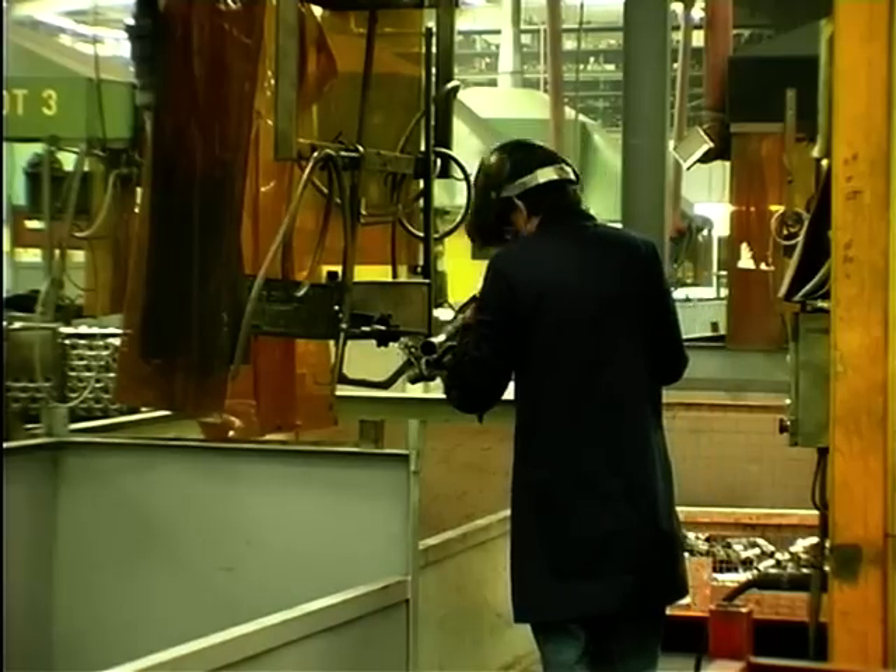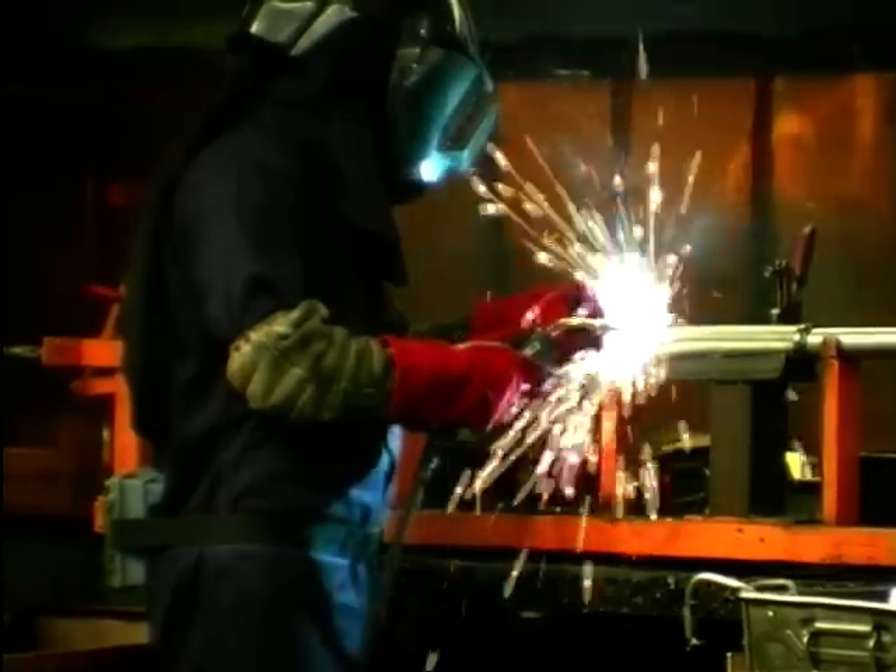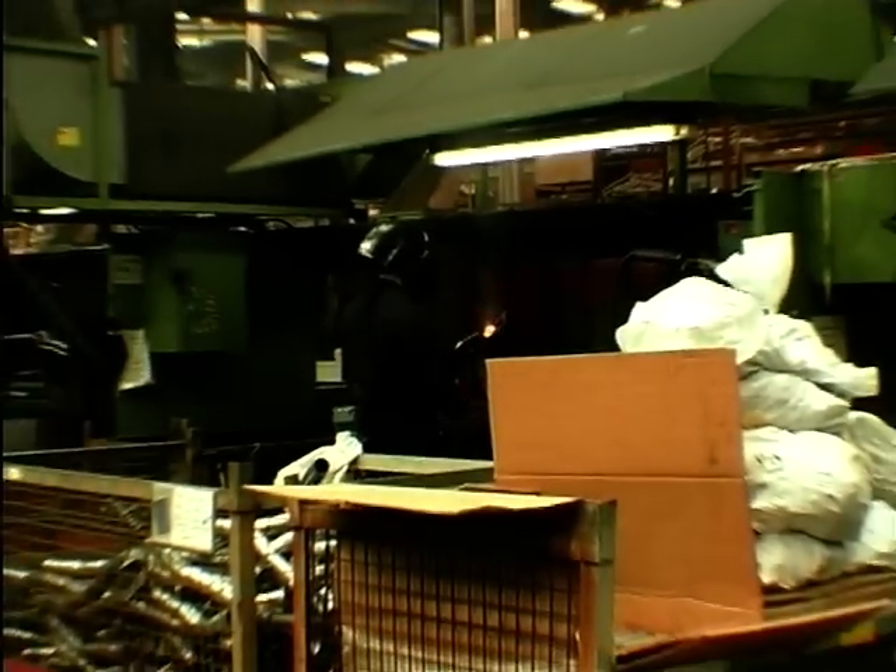The pieces are brought together for final assembly and welding again on a jig. So that's how exhausts are made.